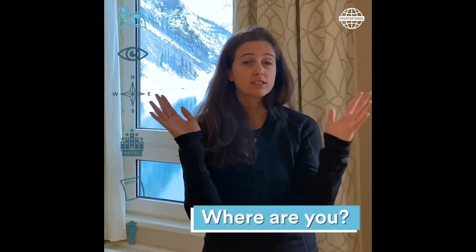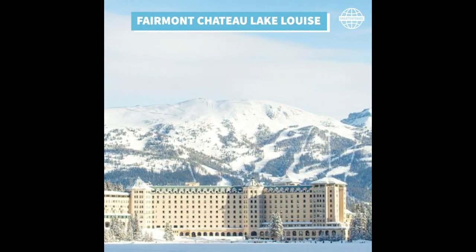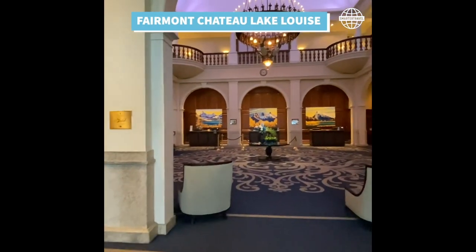Hey guys, it's Ashley Rossi here from Smart to Travel and I just got back from a gorgeous day exploring and hiking around Lake Louise. So I am here at the Fairmont Lake Louise, and it is a beautiful property that clearly abuts the lake. We are in Alberta, Canada, about an hour and 45 minutes away from Calgary and 45 minutes away from Banff.